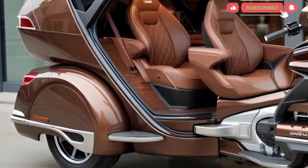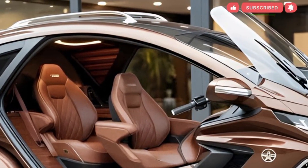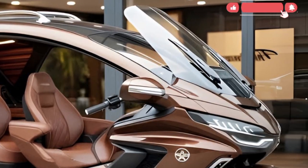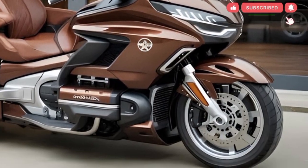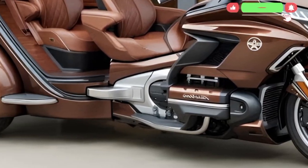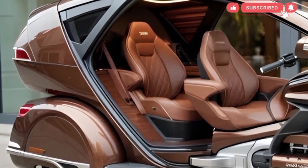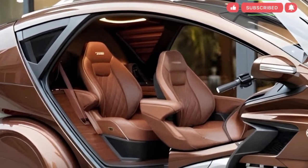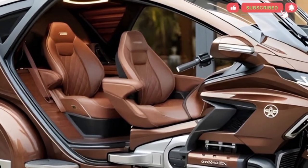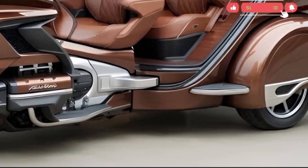The electric Gold Wing builds on the familiar comfort-centered identity of the series while adding major mechanical updates derived from its all-electric powertrain. The touring motorcycle benefits greatly from instant torque and quiet operation. Honda tuned this model to deliver strong low-end acceleration, ideal for highway merging, mountain climbs, and carrying heavier loads.